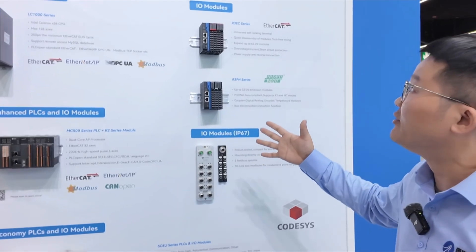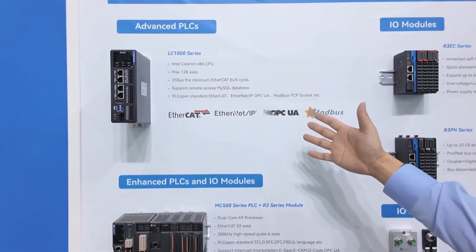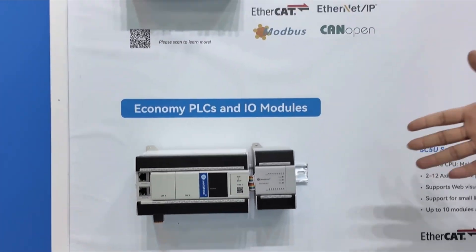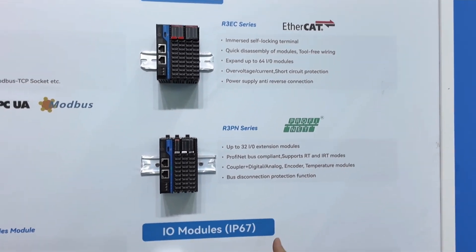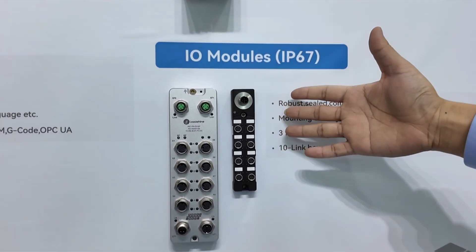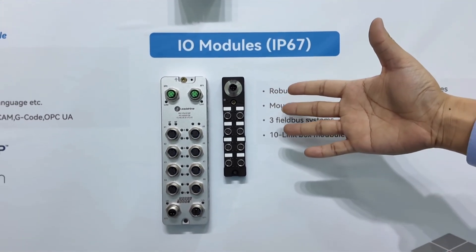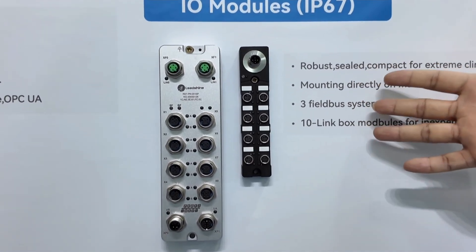This is our family map of motion controllers. You can see our enhanced PLC, our standard PLC, our economic PLC, and our IO Module family. Among our new products is the IP67 IO Module, which is very attractive and well-suited for the American and European markets.